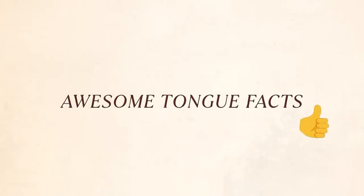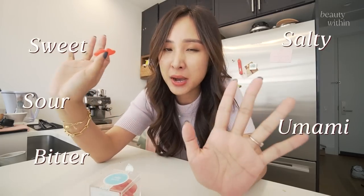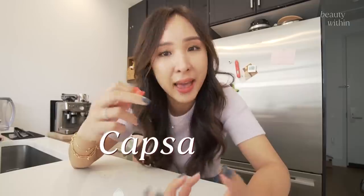Here are some awesome tongue facts. We can taste five categories: sweet, sour, bitter, salty, and umami. But spice is not one of them — because spice is actually a reaction or pain signal sent to our brain, normally triggered by a substance called capsaicin.